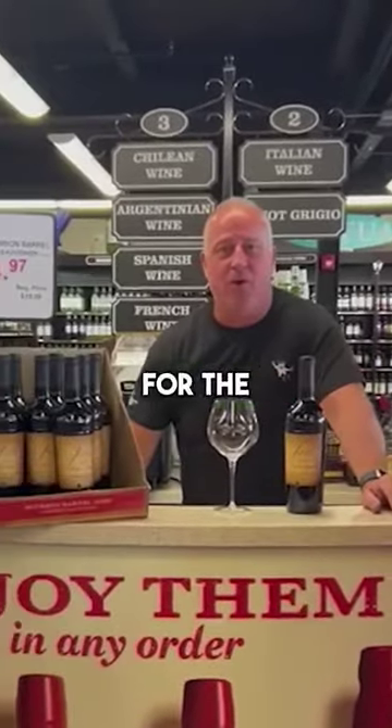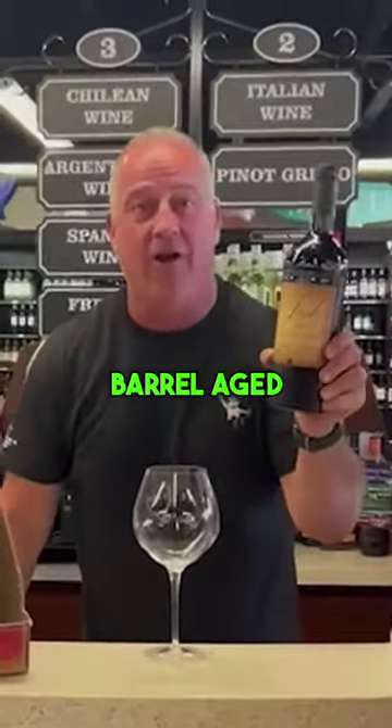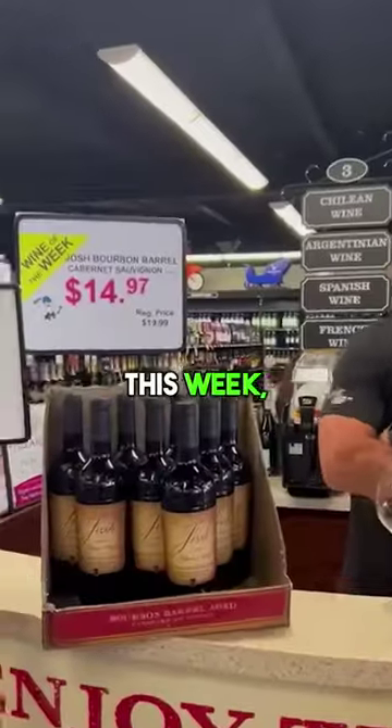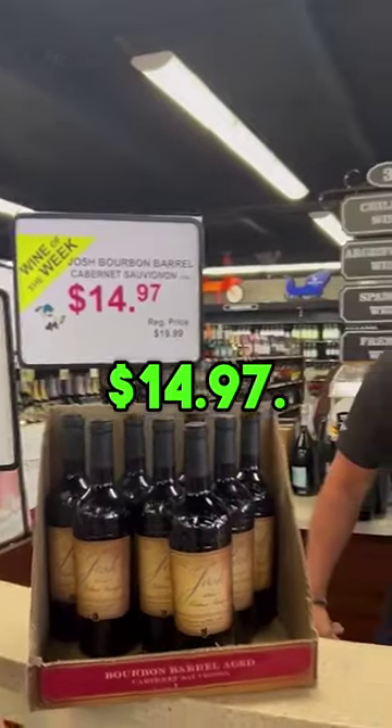We thought it would be a good idea for the wine of the week to kick off September with nothing other than a bourbon barrel-aged Cabernet Sauvignon. This week, where it's normally $19.99, we're selling this wine here at Cappy's for $14.97.